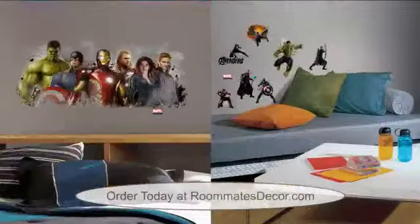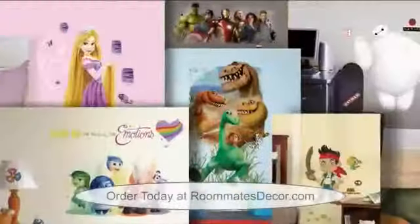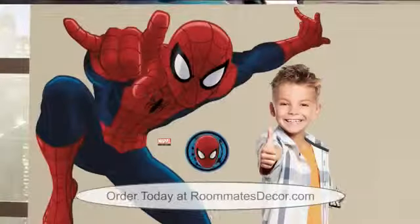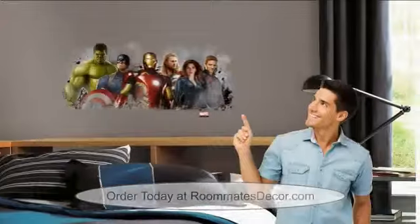Roommates has your favorite characters from Disney, Marvel, Star Wars, and many, many more. You can change the look of your entire room in a few minutes. Roommates has thousands of designs for kids of all ages. And we mean all ages.